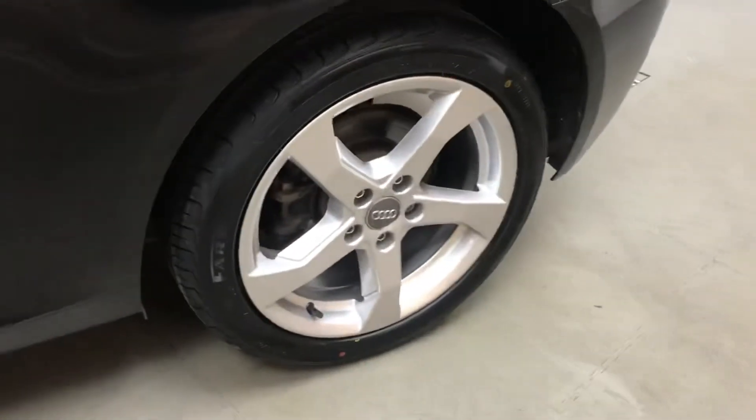All the wheels and tyres are in very good condition. These are 17-inch 5-arm design alloys.